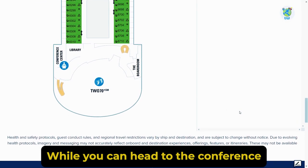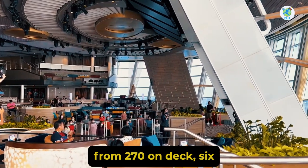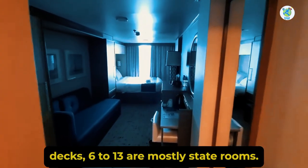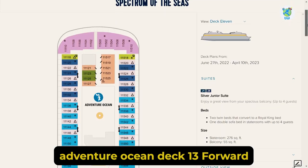While you can head to the conference center, library, and the boardroom from 270 on Deck 6. Decks 6 to 13 are mostly staterooms. However, Decks 11 and 12 front houses Adventure Ocean.